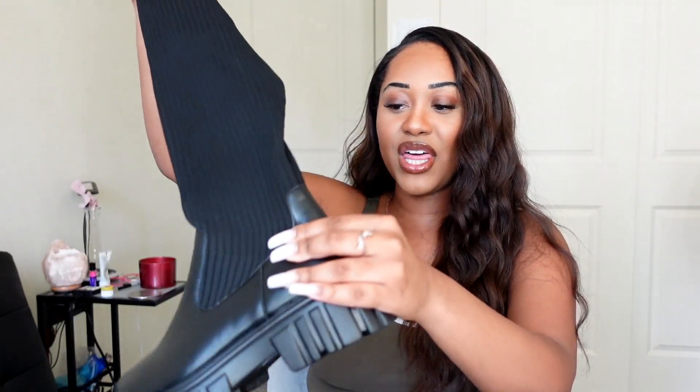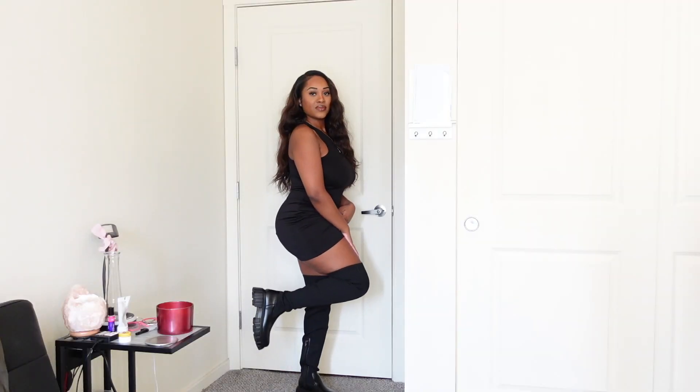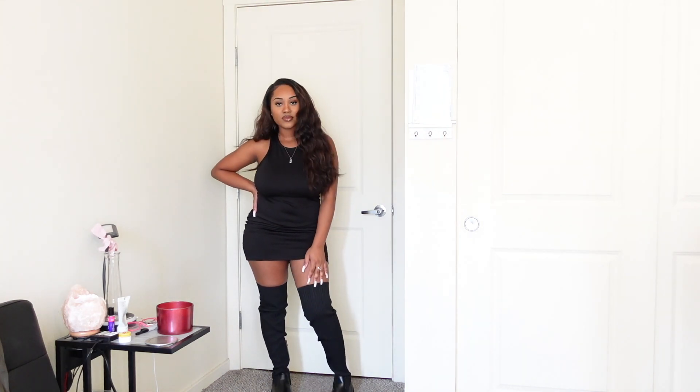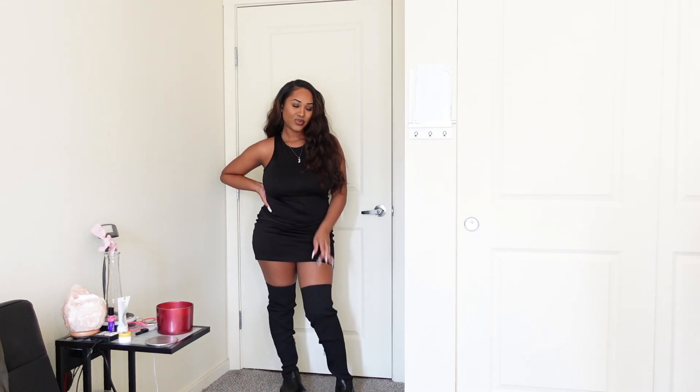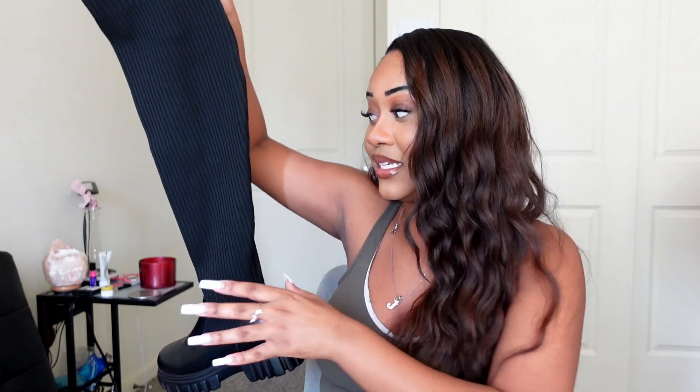These boots are super duper long — for reference I'm only 5'2" and they came all the way up to my knee. If you're taller than me these will look super cute. I love this stretchy ribbed cloth material at the top, and then at the bottom it transitions into a pleather material with a zipper on the side for extra room when putting them on. The name definitely lives up to what they give you. These are great quality boots — I can definitely see myself wearing these for fall, and for what you pay, I feel like they should cost more.